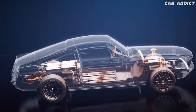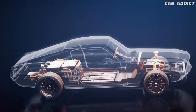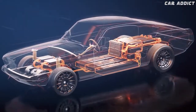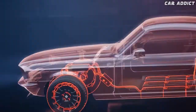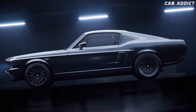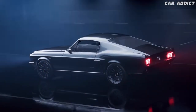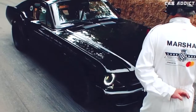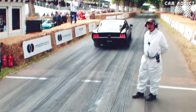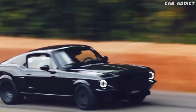The powertrain is particularly impressive. It consists of a 63 kWh battery pack that powers four electric motors, delivering a combined 536 horsepower and 1,500 Nm of torque. Charge Cars says it can hit 62 mph in 3.9 seconds and is good for over 200 miles of range on a single charge.